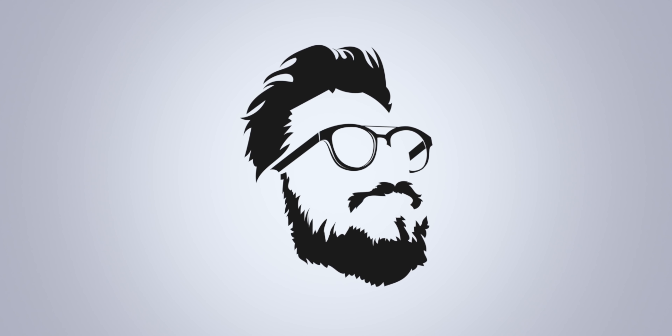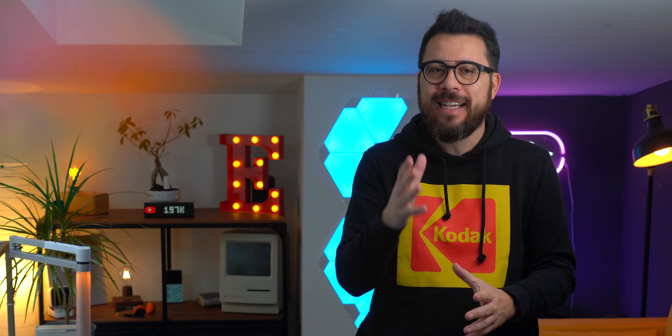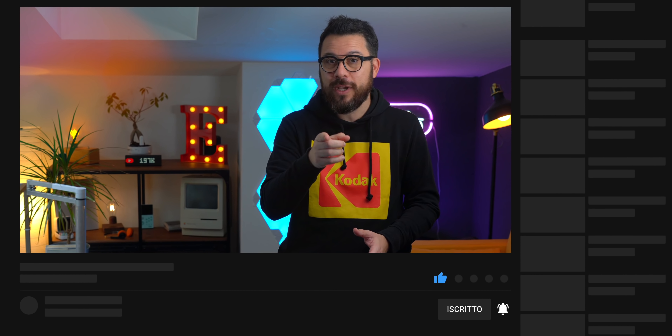Buongiorno e bentornati qui da me per un nuovo video! Già oggi è uno di quei giorni dedicati alle figate tech che ho selezionato e provato con cura, e con la consueta soddisfazione personale. Mi diverto sempre troppo a fare questo tipo di video. E se siete contenti che continui la serie delle figate tech, mi raccomando fatemelo sapere con un like sotto al video, iscrivendovi al canale e attivando la campanellina.